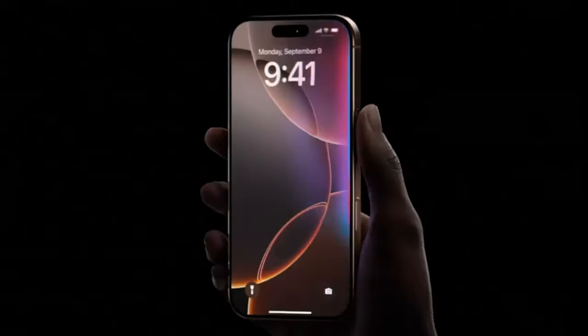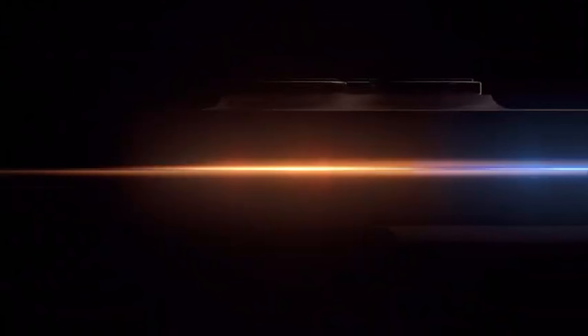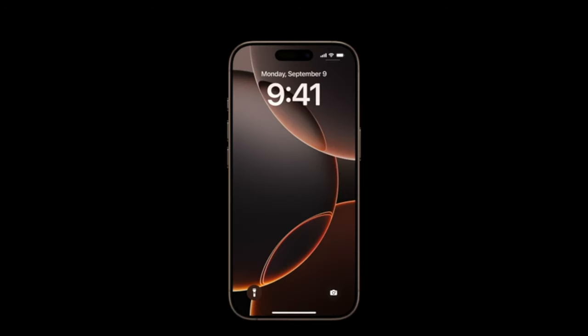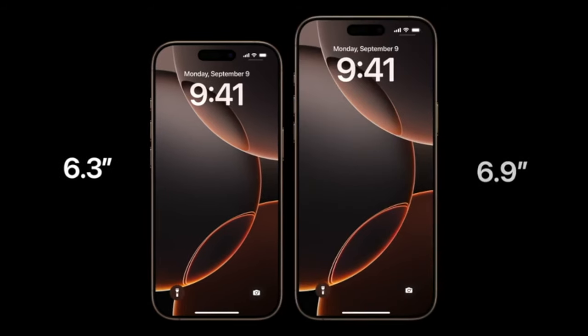Moving on to the iPhone 16 Pro. Leaks nailed the colors — we got this desert titanium color, which looks alright. Kind of like poop, but maybe it looks better in person. Then the new screen sizes: the Pros did get that screen size buff that the leaks talked about, so they are bigger — 6.3 inches on the Pro, 6.9 inches on the Pro Max. I'd say that's solid. What happened to the mini phones? They used to be so nice and compact. Shame they're gone now.